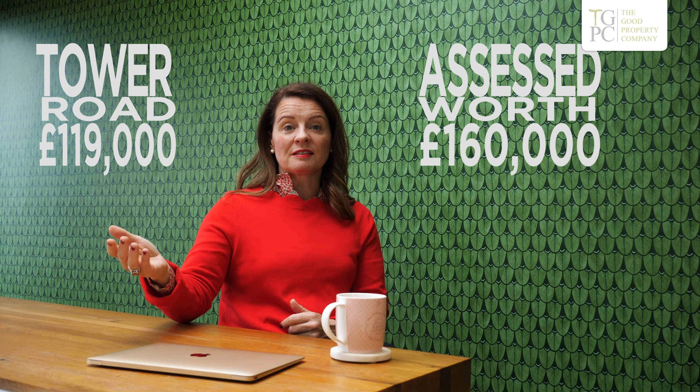Let's talk about Tower Road. We found Tower Road — it was £119,000 and we assessed it. We do about 45 pieces of research. We assessed it that it would be worth £160,000. We actually thought it would be a little bit more than £160,000, but if we think it's going to be within a range, what we're going to do is drop it to the lowest level that we think.